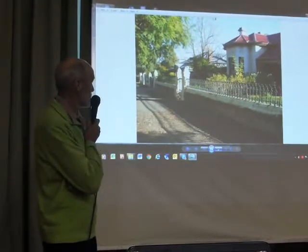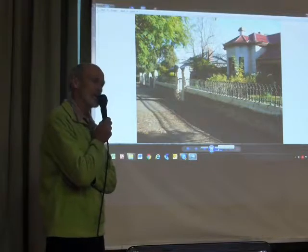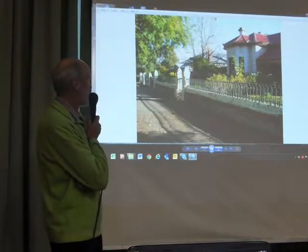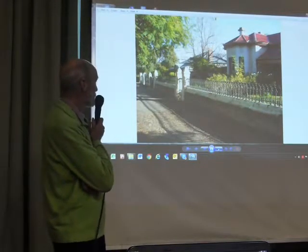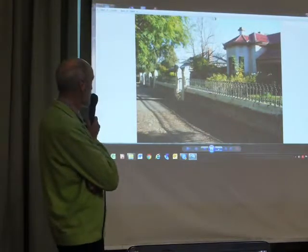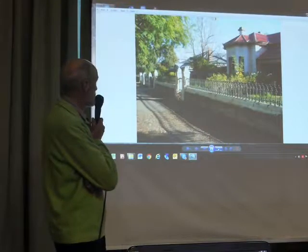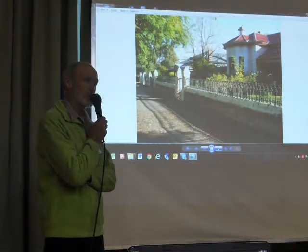The house in the background has got a bullnose veranda, so that's been built a bit later, perhaps ten years later. Lower ceilings, and the fence, although in much the same form as the front one here, is just a bit smaller in scale. That's just how they used to match the fence with the house as it went together.